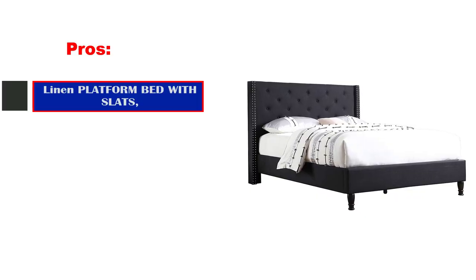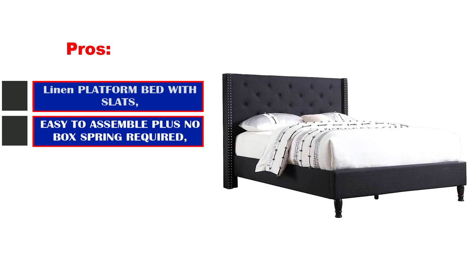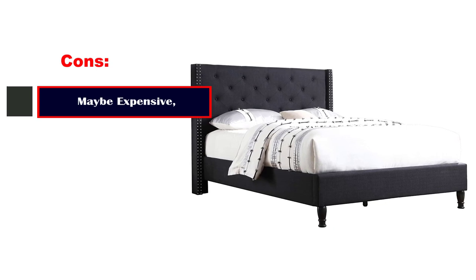Pros: Linen platform bed with slats. Easy to assemble, plus no box spring required. Cons: Maybe expensive.